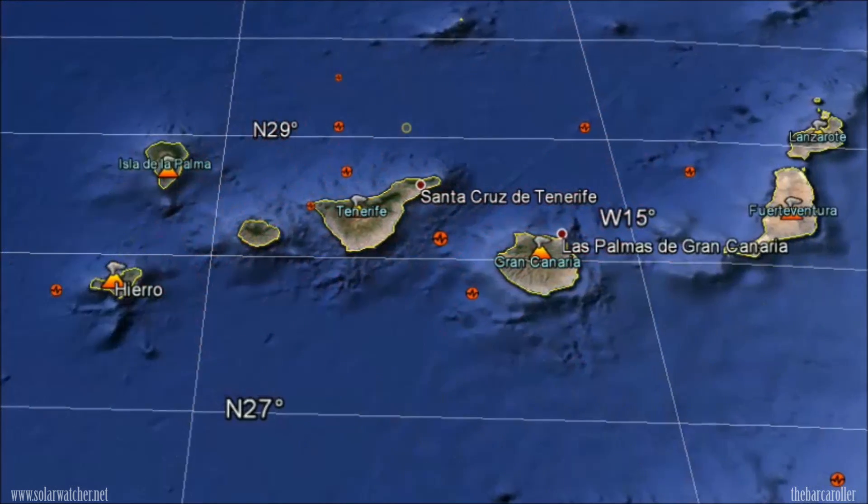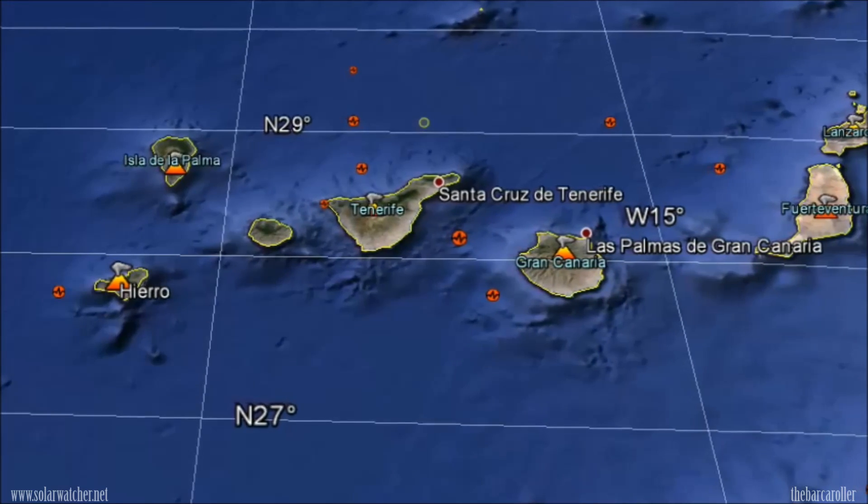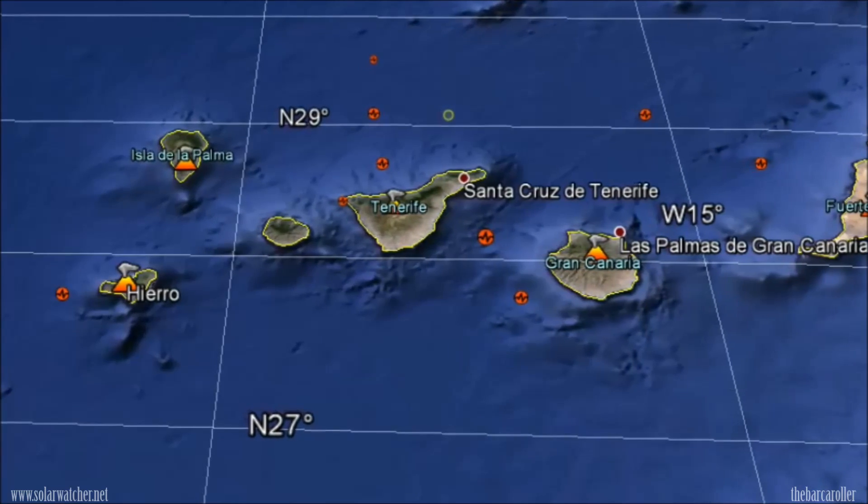My final area of concern is for the Canary Islands region — not so much for earthquake potential, but for volcanic activity potential. This may see an increase in activity for El Hierro during this watch.